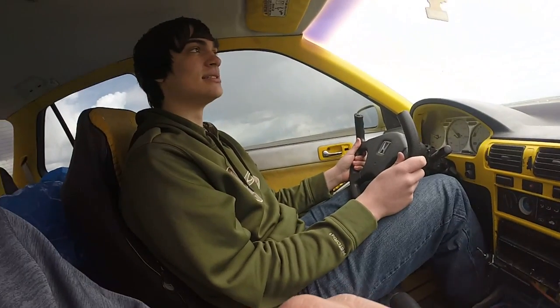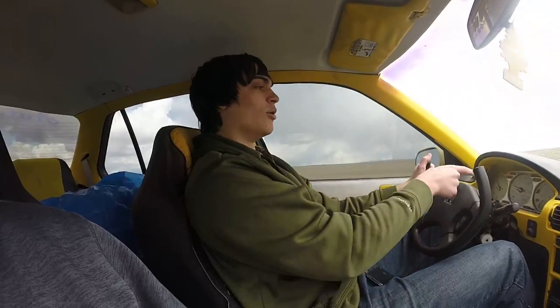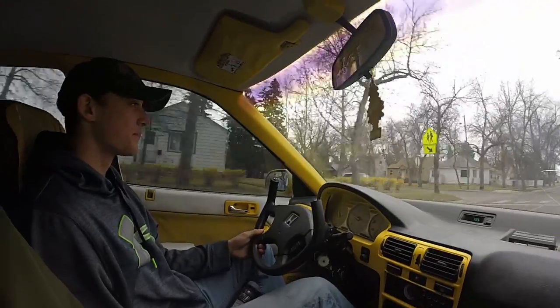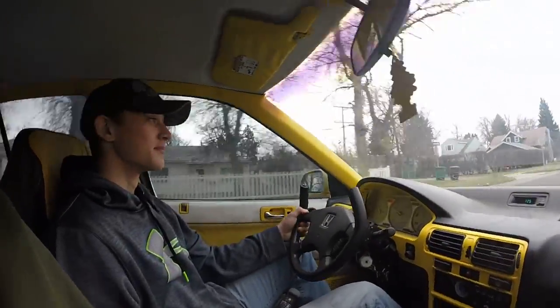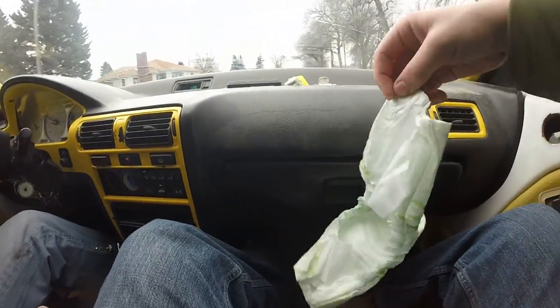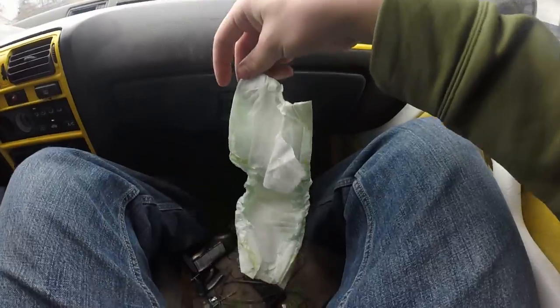I actually have this aftermarket two-step here to help me with my launches. Whoa, already at 30 — look at that, it's going down. Alright, I'm letting Damon drive the whip now. He's always wanting to ride something with 1,200 horsepower. He's wondering why I have this diaper down here — it's cause a lot of times when I give people rides, they shit their pants, so I have them put this on.